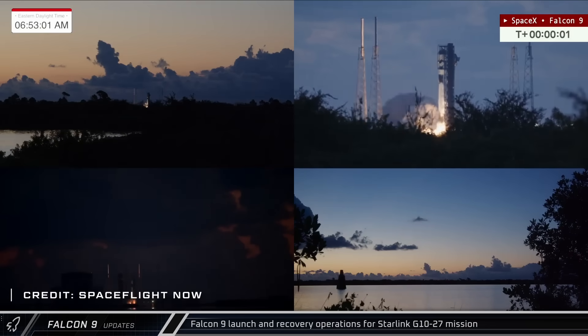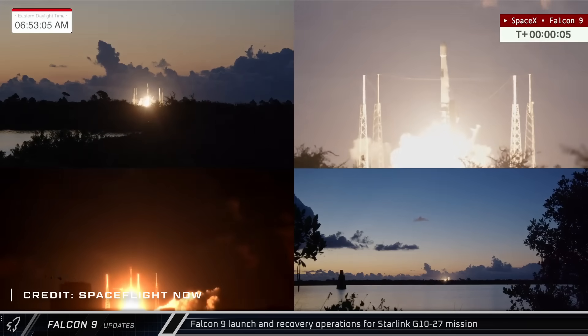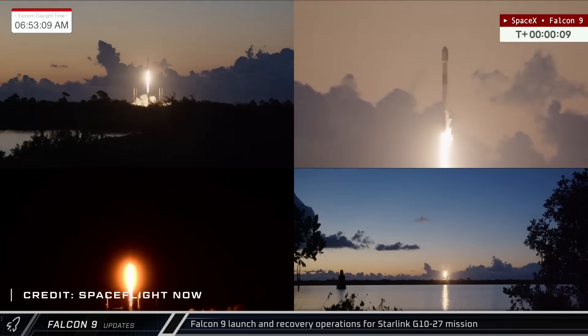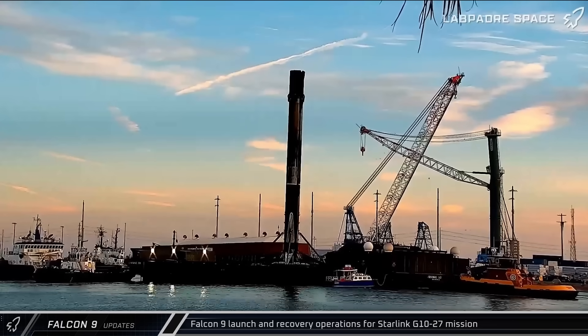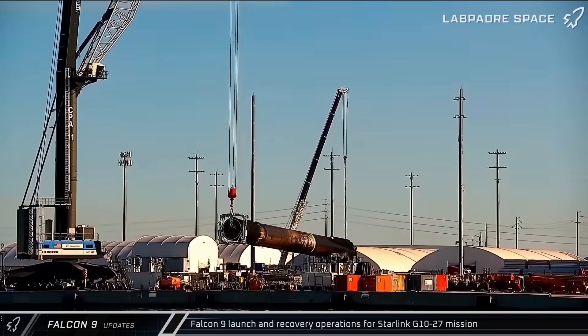Switching over to this week's Falcon 9 activity, early on Sunday morning the Starlink Group 10-27 mission lifted off from Space Launch Complex 40, carrying another 28 satellites to low Earth orbit. Following the successful launch, Booster 1085 and both fairing halves were recovered and returned to Port Canaveral for processing.